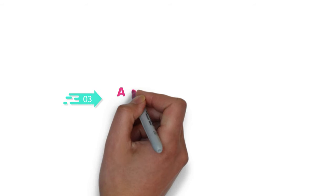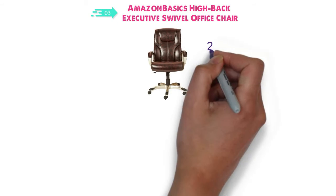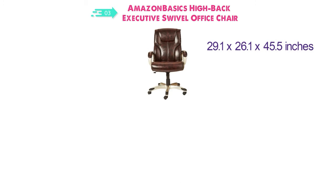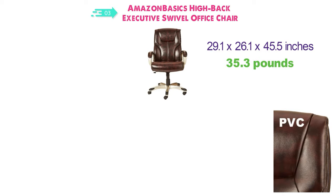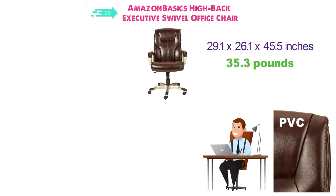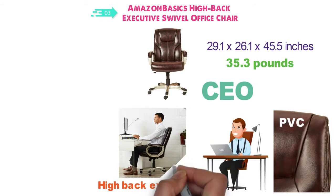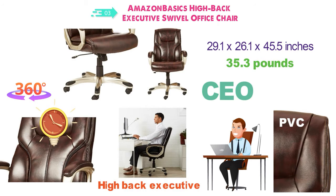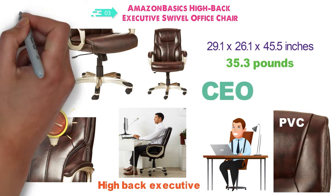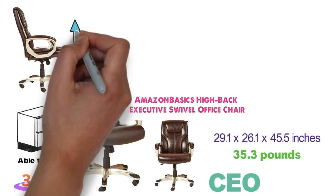At number 3 we have the Amazon Basics High Back Executive Swivel Office Chair. The dimensions of this chair are 29.1 x 26.1 x 45.5 inches and it weighs around 35.3 pounds. This chair is made from bonded black leather and PVC giving a great, comfortable office chair that looks made for a CEO. The high back executive look makes it fit in great with most offices while still providing fantastic comfort. The seat is padded throughout from the base to the back so you can sit in it for hours. The chair swivels 360 degrees so you can easily turn to get in and out, as well as move around to open various cabinets and drawers. The seat is height adjustable so no matter your desk height you'll be able to match it and slide under.